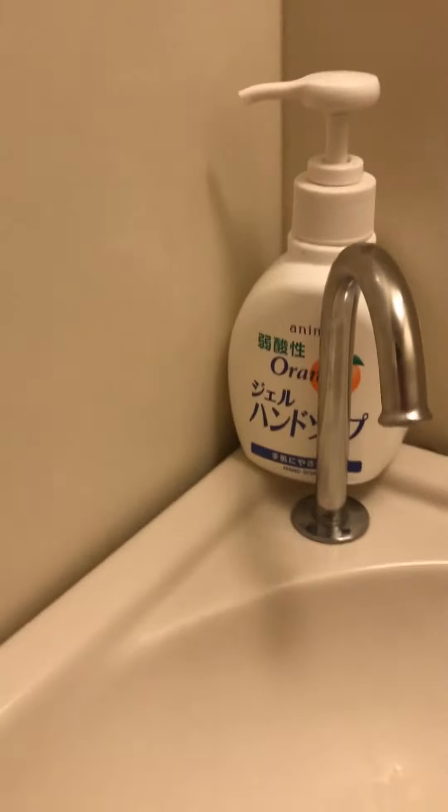This is to wash your hands with soap, and wipe your hands and come out. And turn off the light. And let's enter the room.